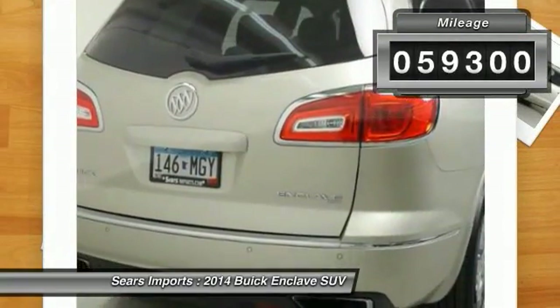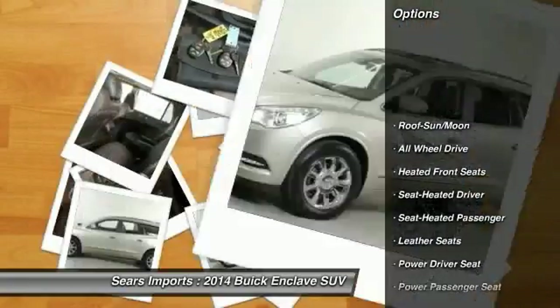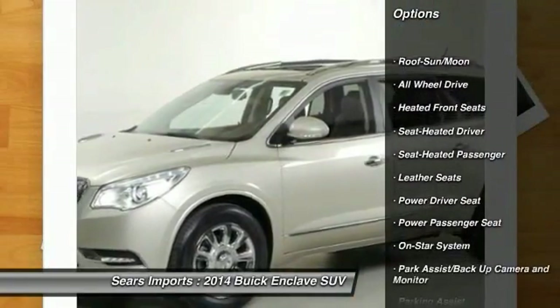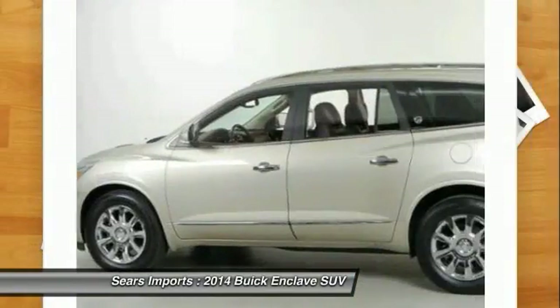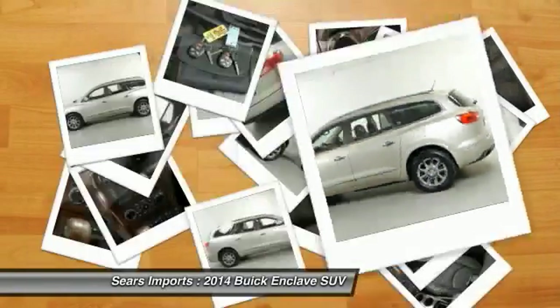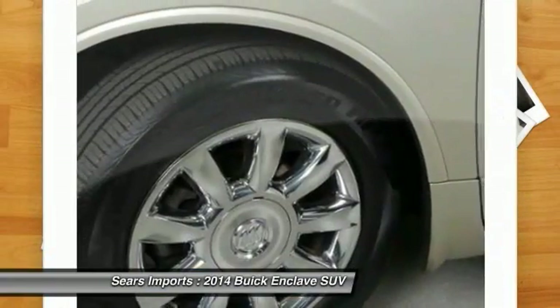This vehicle has less than 60,000 miles. Here are some of this vehicle's great options: third row seat, power passenger seat, traction control, anti-lock braking system, all-wheel drive, moonroof, power steering, air conditioning, front home link garage door opener, and cruise control.